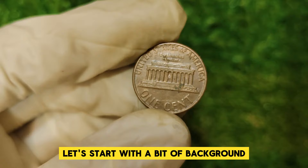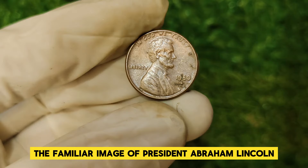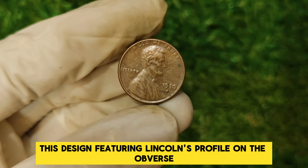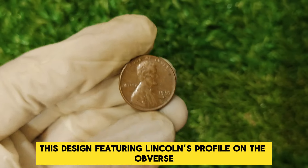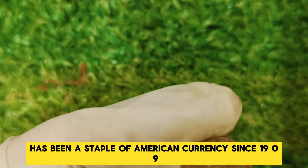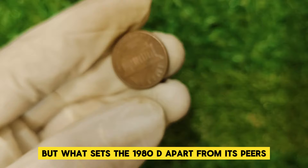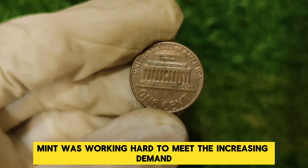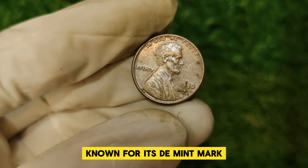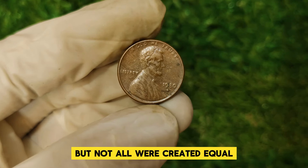Let's start with a bit of background. The 1980 D penny was minted in Denver and features the familiar image of President Abraham Lincoln, designed by Victor David Brenner. This design, featuring Lincoln's profile on the obverse and the Lincoln Memorial on the reverse, has been a staple of American currency since 1909. In 1980, the U.S. Mint was working hard to meet the increasing demand for coins. The Denver Mint produced a significant number of pennies that year, but not all were created equal.